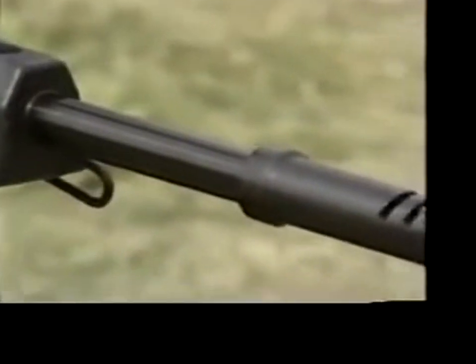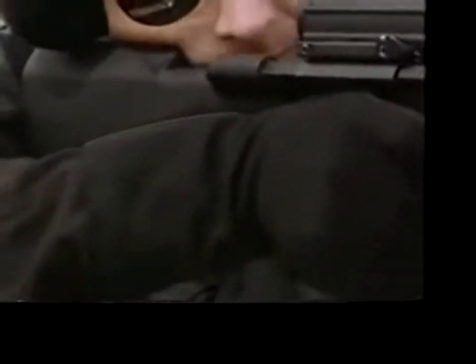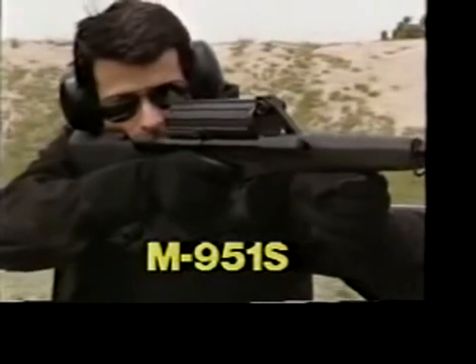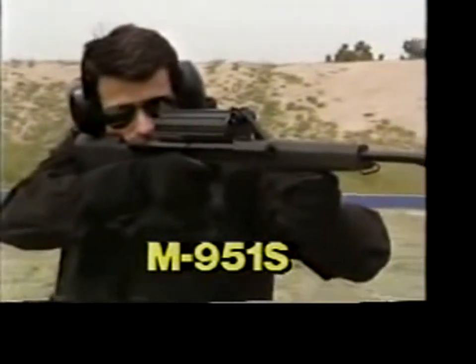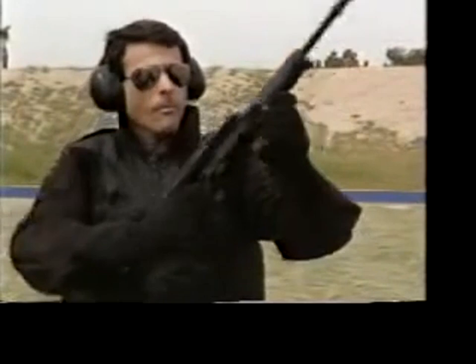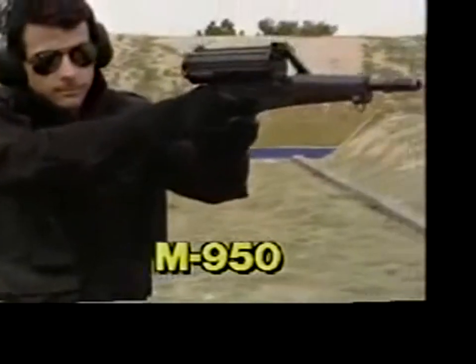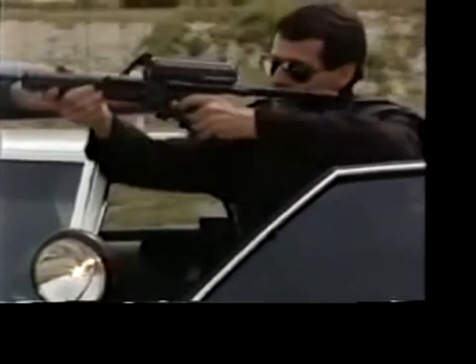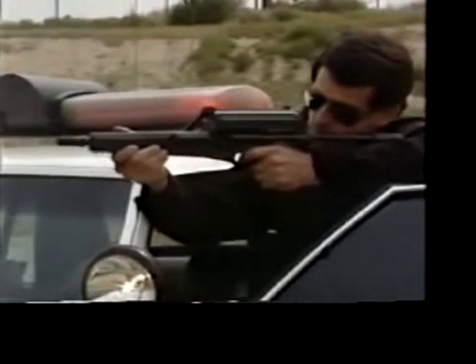The semi-automatic M951 tactical carbine features a Kelly grip and muzzle compensator, also available with a lightweight solid stock as the M951S. Also available is the power-packed M950 pistol.